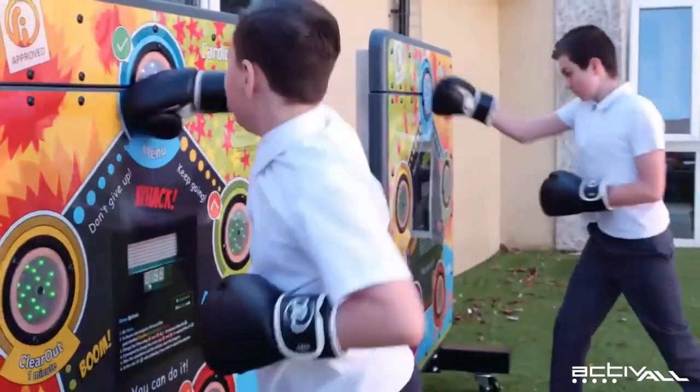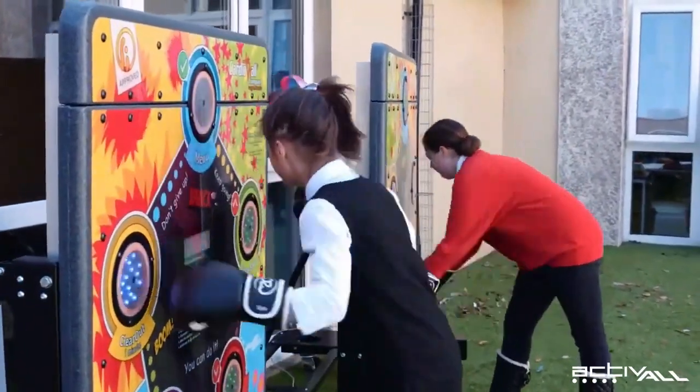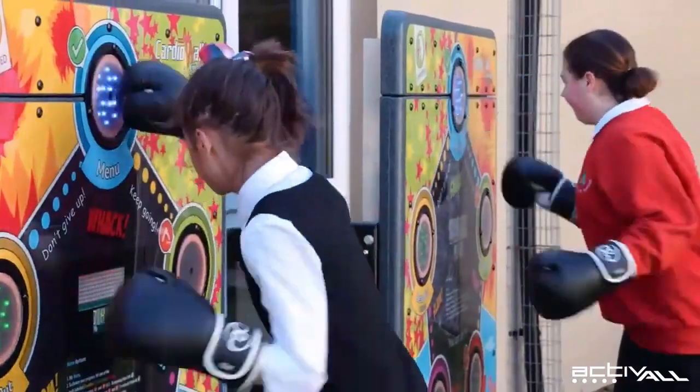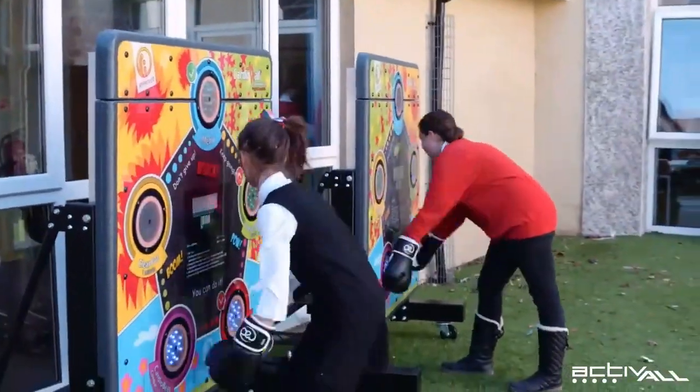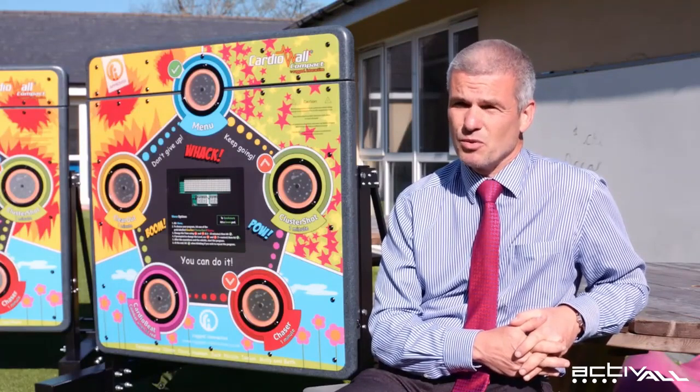We used our sports premium money to purchase the walls — that's the money all schools receive to invest in diversifying their sports offer and physical education activity. In terms of PE, sport, and a different kind of recreational activity that gets children active, it's very good value for money because they get used every single day and are a very well-used resource.